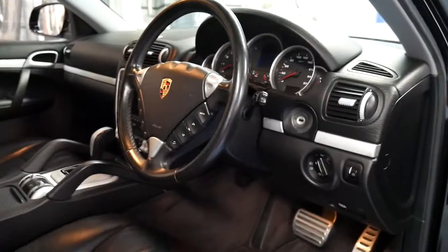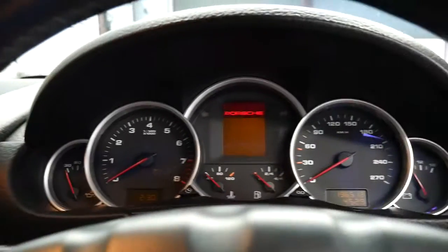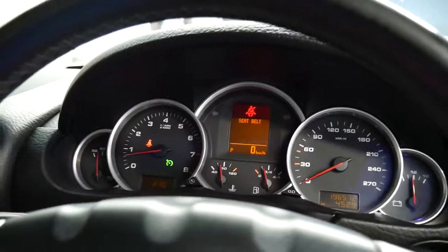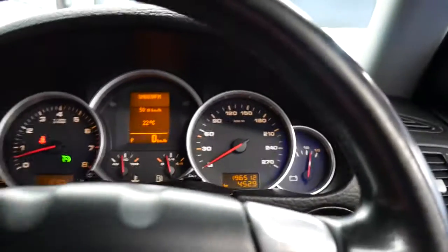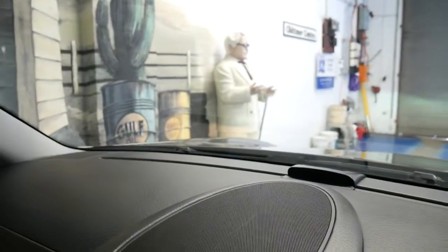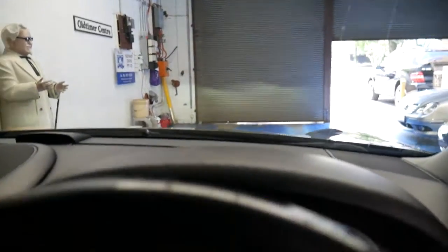I'll start it up right now. It's got two keys, parking sensors front and back, and Xenon lights. No warning lights on the dash — just the seat belt and cruise control indicators. It's got Xenon self-levelling lights and also side lights. If I turn the steering wheel, you can see how it's lit up there — so it's got a number of great features.